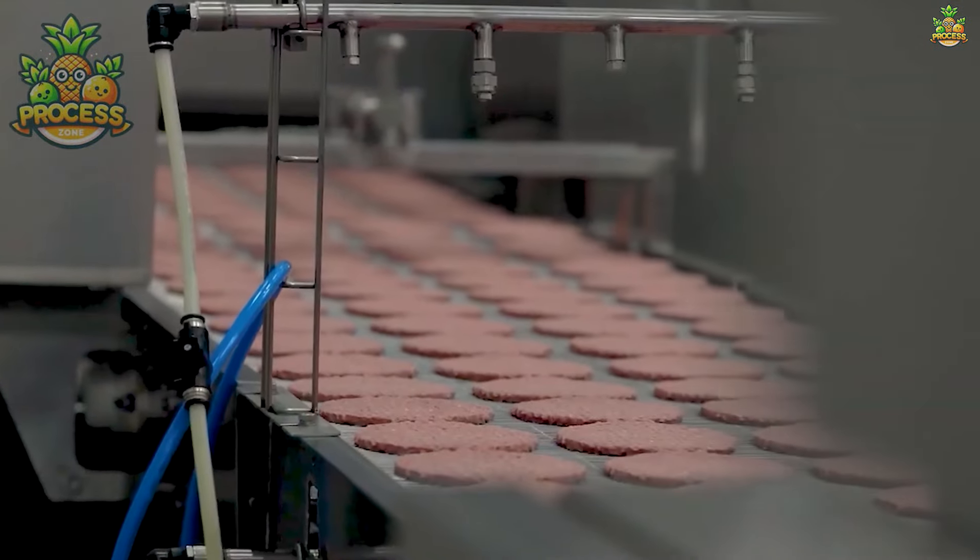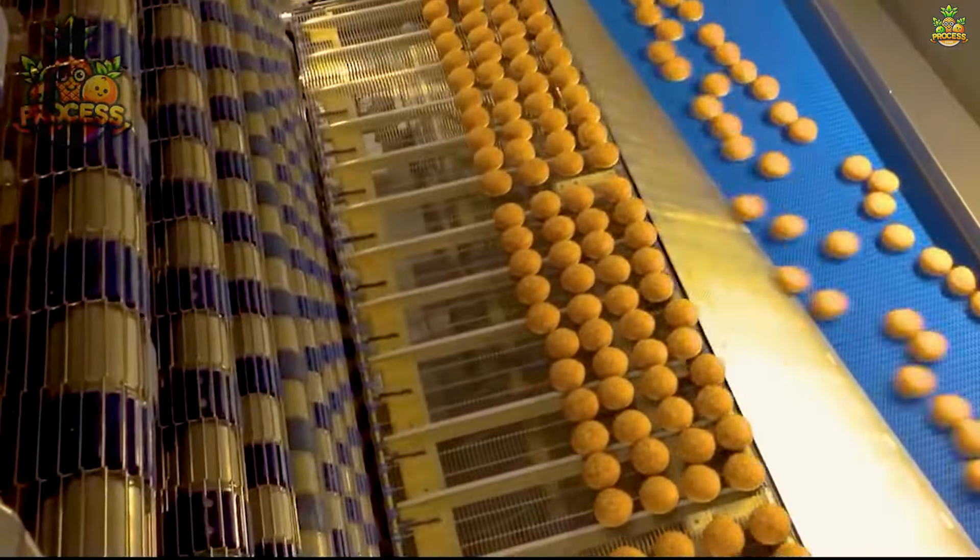Welcome to the real-life fantasy world, where we will blow your mind as we introduce you to a lineup of revolutionary food production technology.